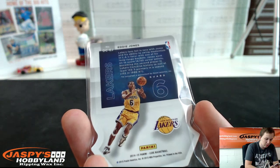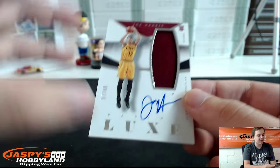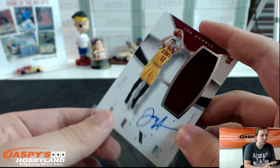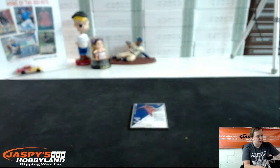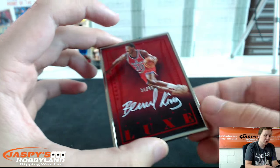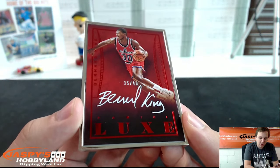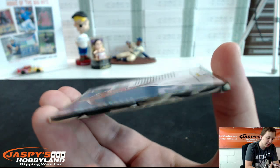Next one for the Cavs — we got a jersey autograph, 57 out of 60, Joe Harris. Going out to Jeremy. And we have, for the Washington Wizards, 35 out of 40, Bernard King — framed autograph. That's a cool-looking card, going out to Josh. Nice hit. Nice frame right there, that's cool.